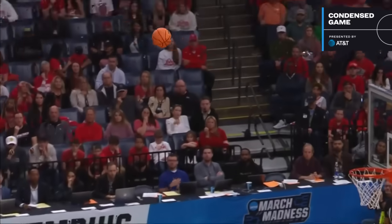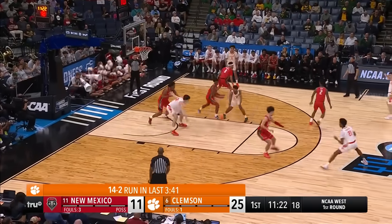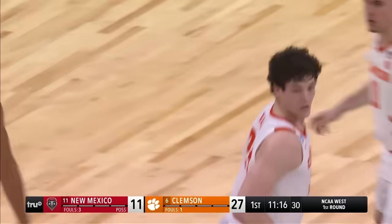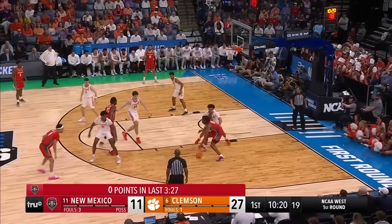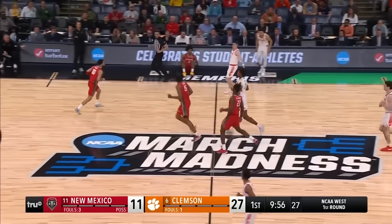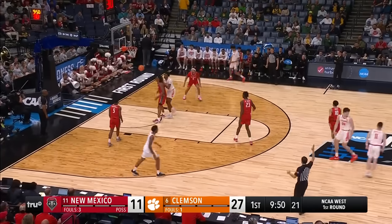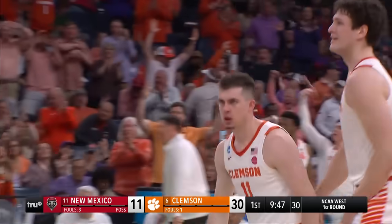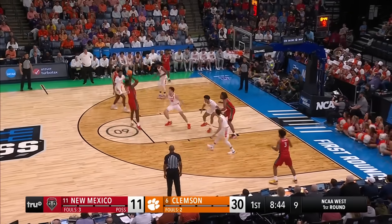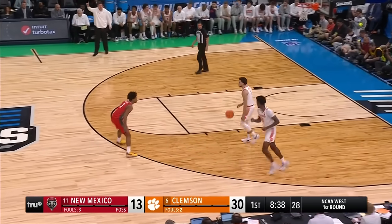Look at Girard — he just knows where the basket is. Everyone talks about maybe some of the struggles in the ACC tournament for them; they were just happy to get back into this tournament. And what a start for them, and it continues with P.J. Hall. New Mexico at this end has missed five straight shots, seven of their last eight. Girard! And the Lobos are taking it on the chin — they're down 19. Clemson showing some length on that perimeter too. Junior Joseph big shot for New Mexico, and that ends a 19-2 run.